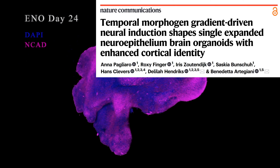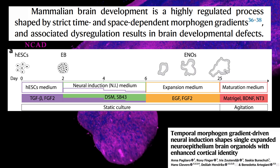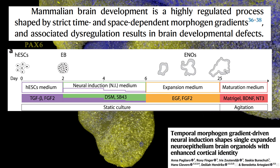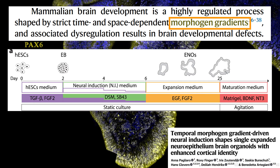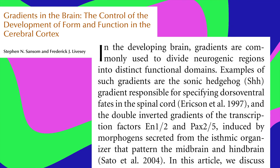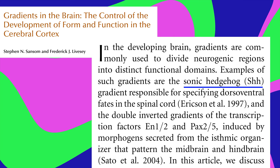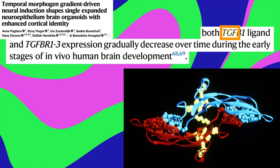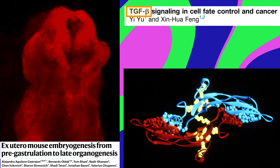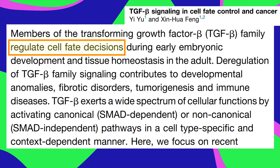A new study in Nature Communications took a big step towards more human-like organoids by mimicking the gradual changes in cell signaling that guide early brain development — they're called morphogen gradients. In a developing brain, the production of certain signaling molecules is slowly reduced over time, including proteins called transforming growth factors. TGF-beta guides the formation of the neural tube and helps determine what a stem cell will turn into.